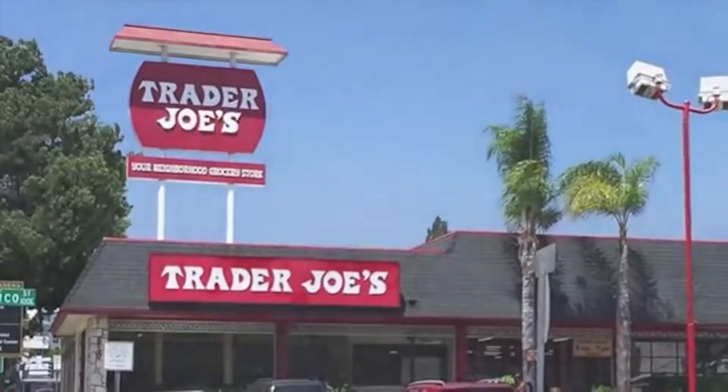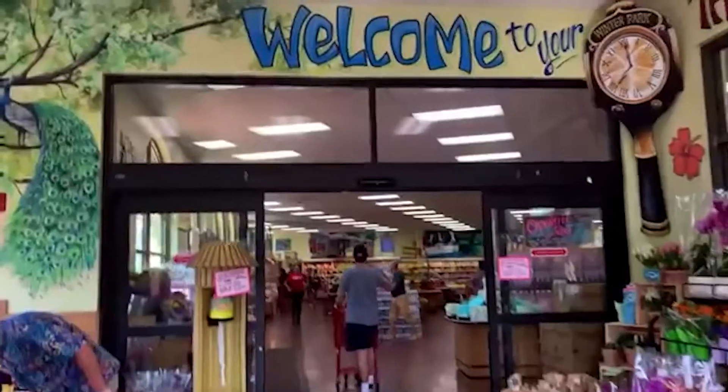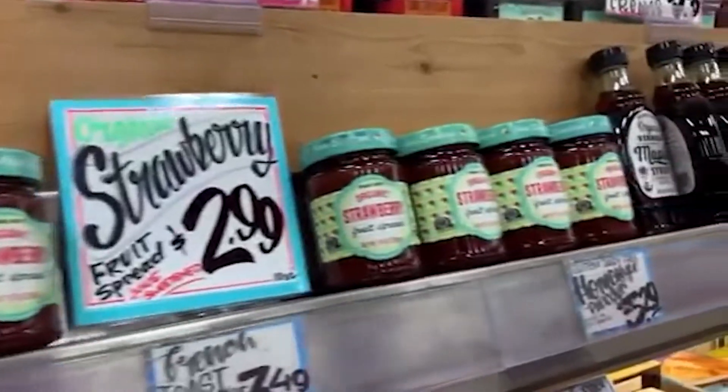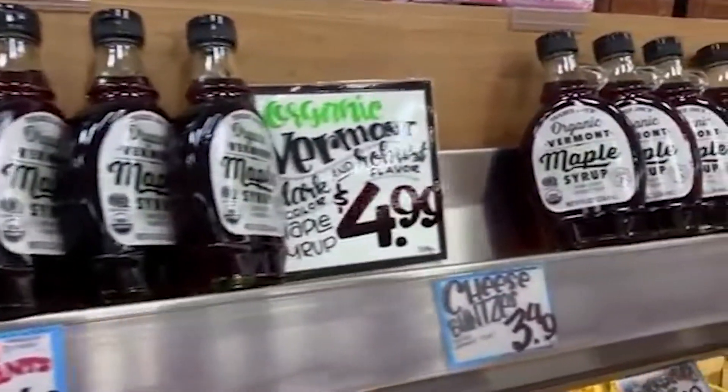Trader Joe's is a national grocery store chain with more than 503 nationwide stores. They are committed to having outstanding products as well as prices, and they have customers all around the world who come just to buy their products.